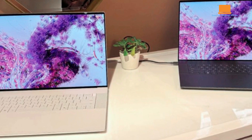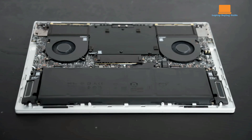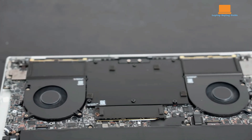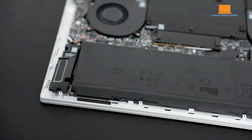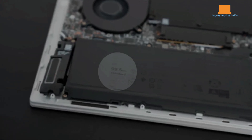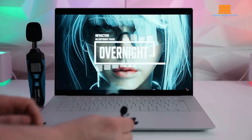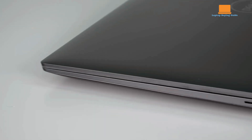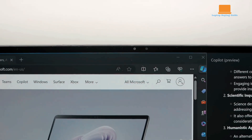It includes Wi-Fi 7 and Bluetooth 5.4 for future-proof wireless connectivity. Performance-wise, the XPS 16 excels with its Intel Core Ultra 7 155H processor, 32GB of LPDDR5X memory, and 1TB PCIe Gen 4 SSD, handling demanding tasks with ease. The discrete NVIDIA RTX 4070 GPU is powerful, but somewhat constrained by the laptop's design, limiting cooling and performance compared to gaming laptops.